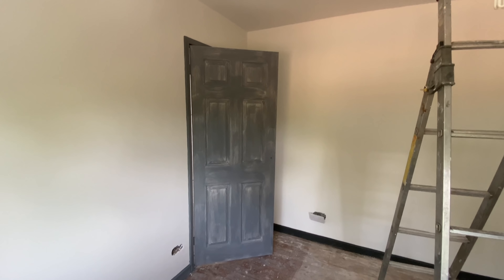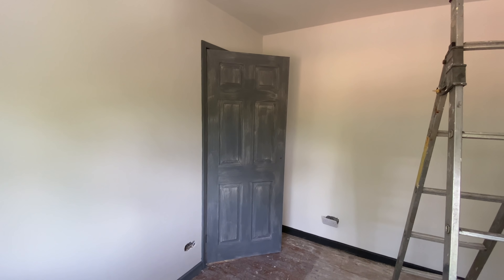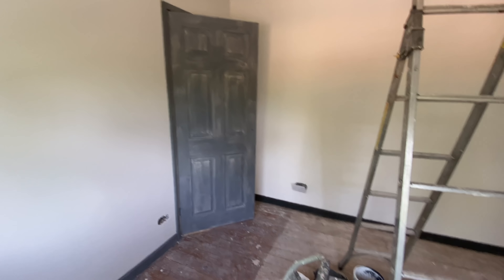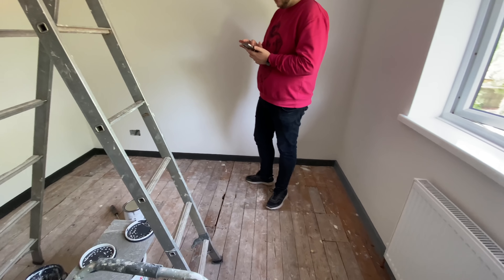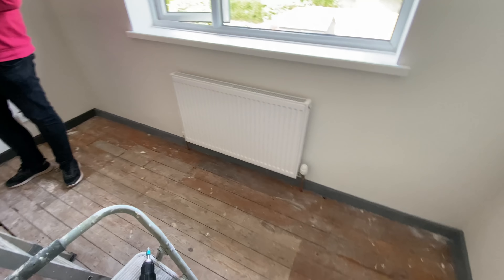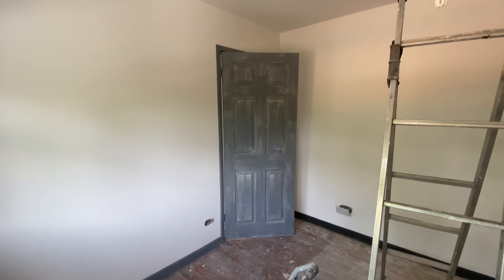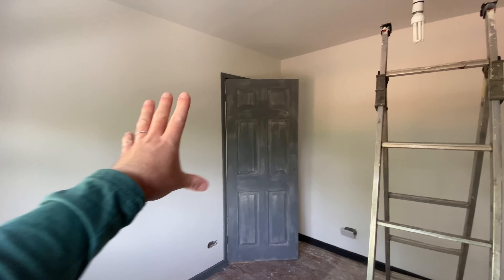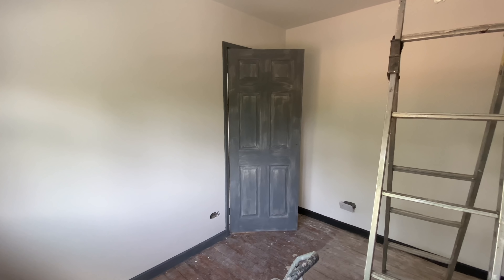We've had the first undercoat of the woodwork on — that's going to have a couple more undercoats and then the top coat. The skirting board at the bottom has also had its undercoat. I think it looks really, really good — that's a sneaky peek of what the woodwork's going to look like. It just makes the door look a lot more classy. What do you think? Let us know in the comments.